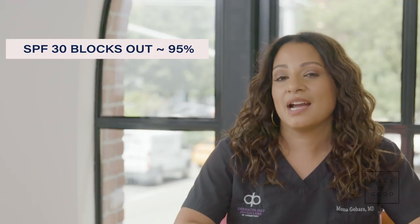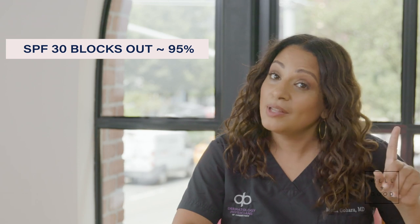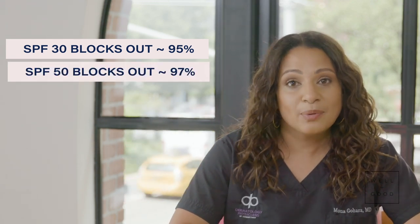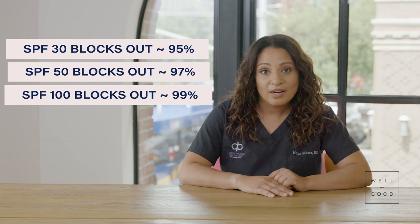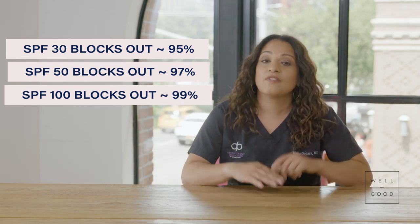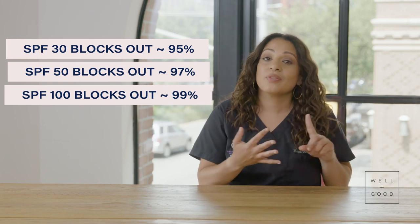You can't add up SPFs for more protection — that's just not how the numbers work. SPF 30 blocks out about 95% of rays when applied every 90 minutes. SPF 50 blocks out about 97%, and SPF 100 blocks out 99%. This only works if you're applying the right amount within the right amount of time.